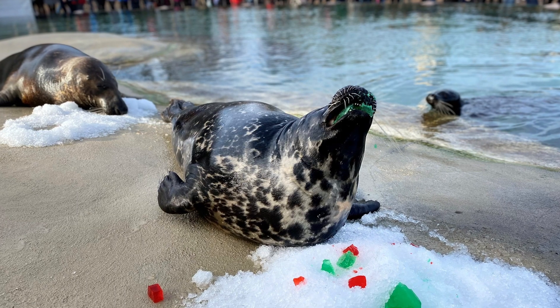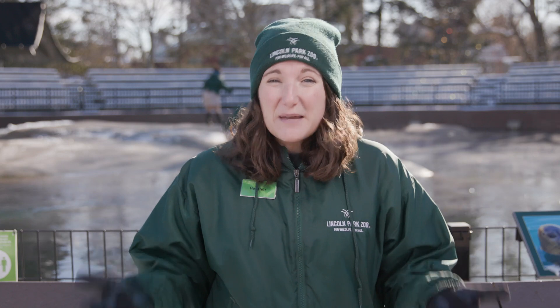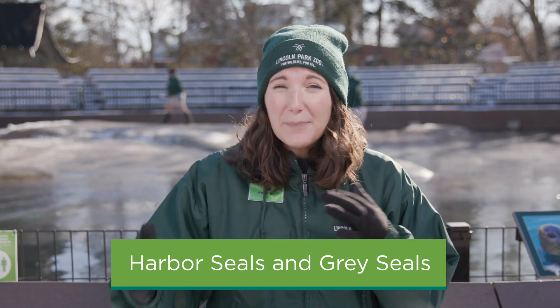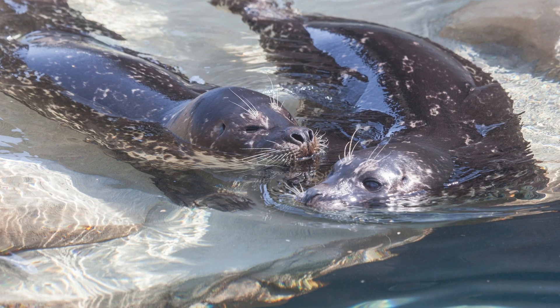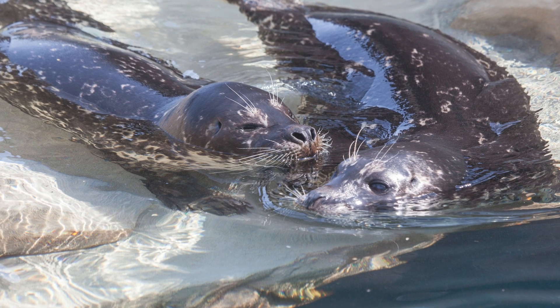As you observe the training session, you'll notice there are four seals participating. We have two species of seals here at Lincoln Park Zoo — two harbor seals and two gray seals. There are a couple of different key features you can use to tell them apart. The harbor seals are usually a lot smaller, they have a shorter nose, and usually their bodies are covered in a nice mottled pattern. We have two adult males that live here at the zoo: Slater and Storm.